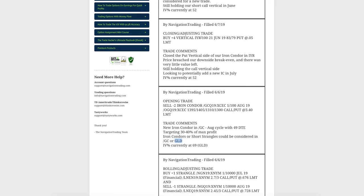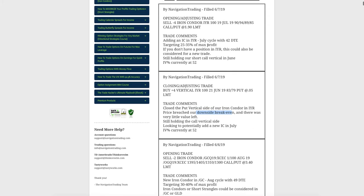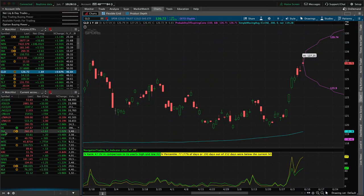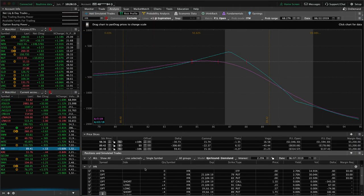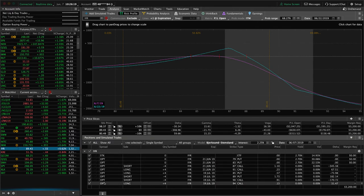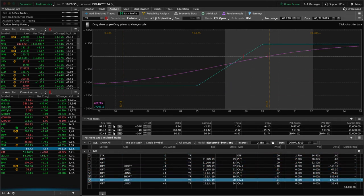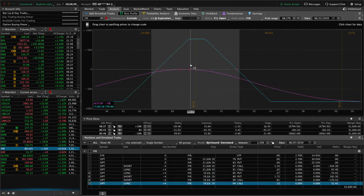Next, a closing adjusting trade in IYR. We closed out the put vertical side of our iron condor as price breached our downside break even — very little value left. Then, both this morning, we added a new centered iron condor in IYR in the July cycle to pick up more credit. In IYR, we closed the June put vertical and we're still holding that call vertical side. There was a big move to the upside that broke through our break even, so we're looking for a little retracement back into range.